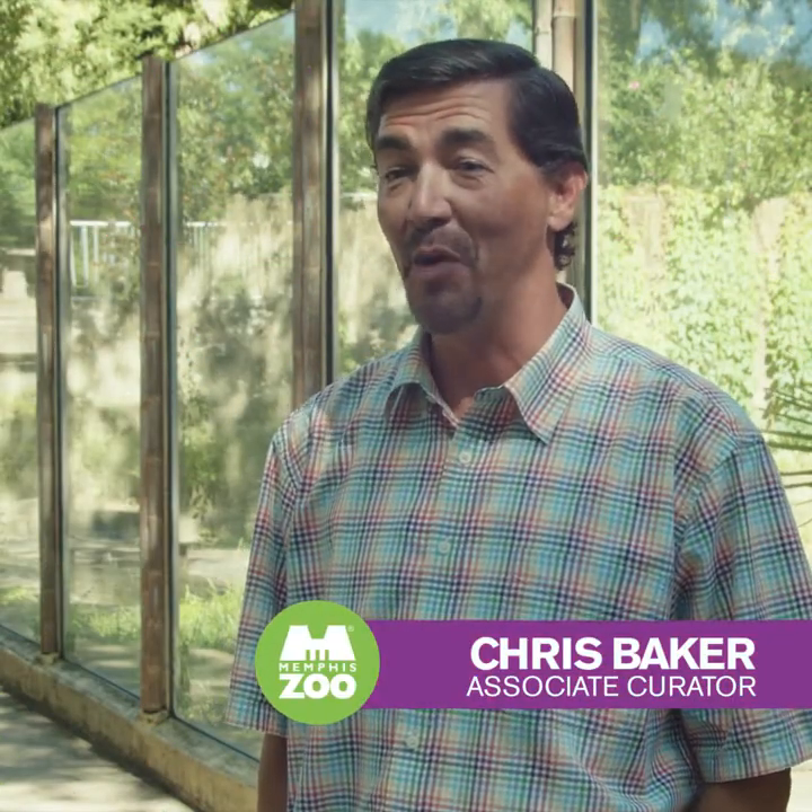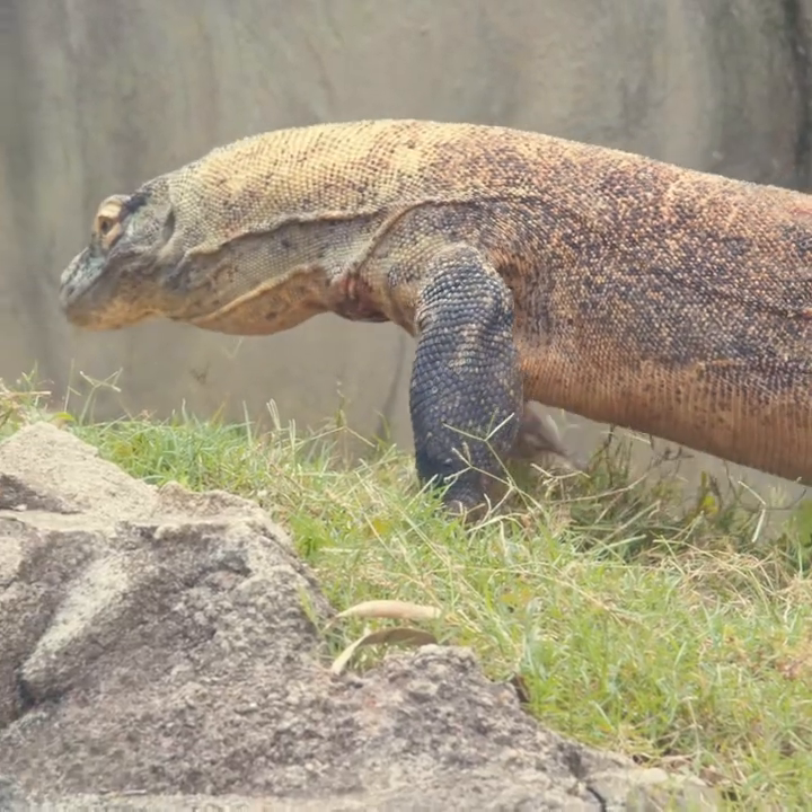Welcome to the Dragon's Lair here at Memphis Zoo. This is where we house our Komodo dragons. Komodo dragons are a type of monitor lizard. There are about 60 types of monitors, but Komodos are the largest. In fact, they're the largest species of lizard in the world.